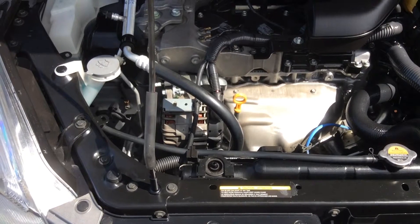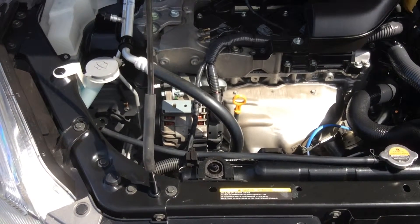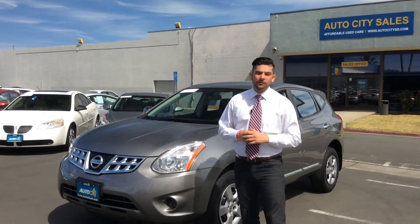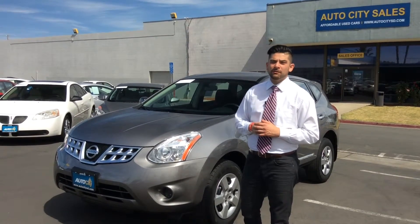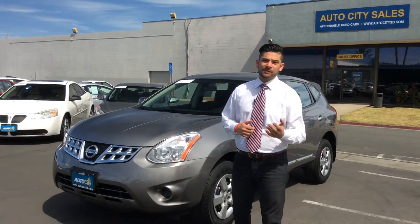As you can see at AutoCity, we take great pride in our vehicles. It has been fully detailed and gone through a rigorous 160-point inspection by our mechanics. Xavier Martinez here with AutoCity — this concludes our tour of the 2011 Nissan Rogue. Please check us out on Google and our Yelp reviews. You won't be disappointed in doing business with us.